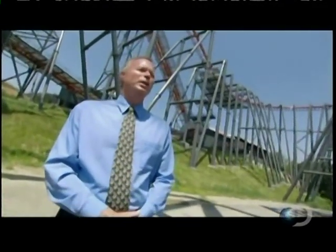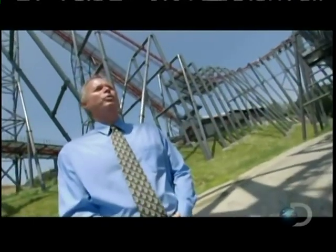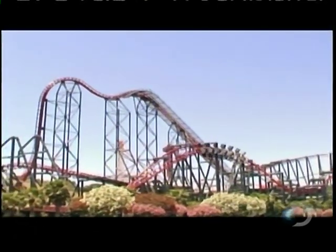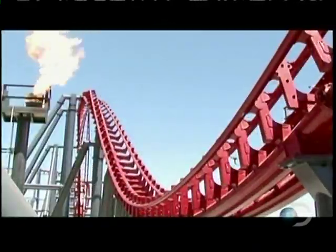One of our goals with reintroducing X as X2 was we needed something else to complete the story. We did the new trains, we did a new paint job, but how do we finish the story and really give people a chance to come out and try it again? The makeover incorporates terrifying special effects, like flamethrowers designed by a top Hollywood pyrotechnic team.